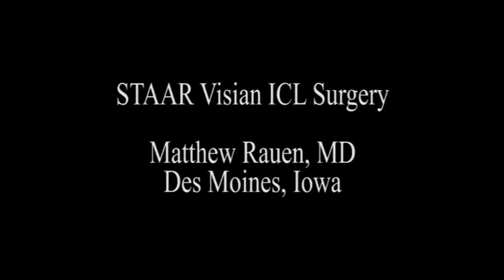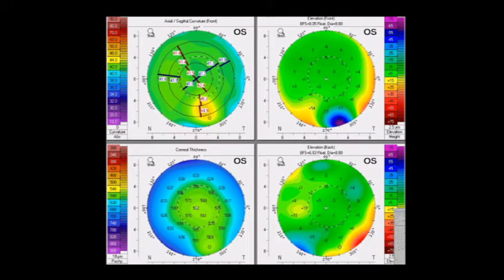Hello, this is Matt Round from Des Moines, Iowa. As a LASIK surgeon, I will occasionally encounter patients who are not candidates for LASIK or PRK. Fortunately for these patients, we have a surgical alternative that involves use of the Vizian ICL for refractive surgery. The Vizian ICL uses an intraocular columnar lens, which is biocompatible with the eye, and our patients with high myopia experience tremendous results with it.